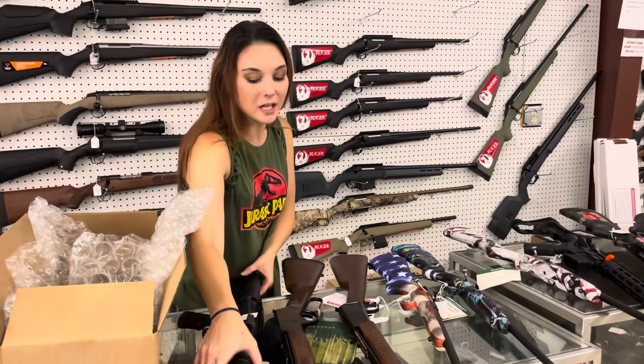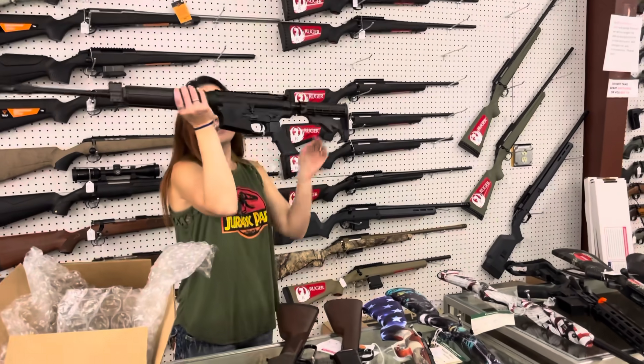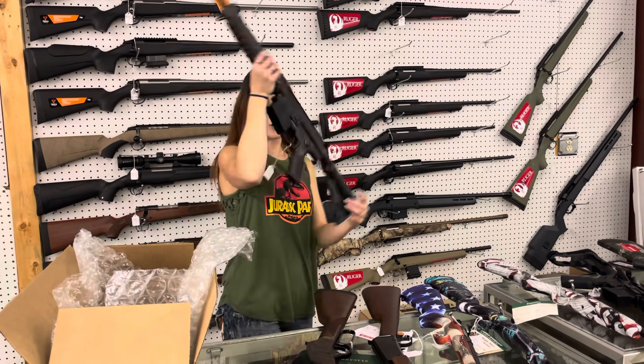Don't forget, we can ship. Smith & Wesson M&P 10 in .308 — she's $1,450.